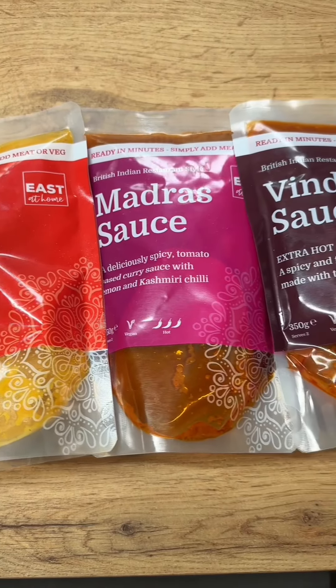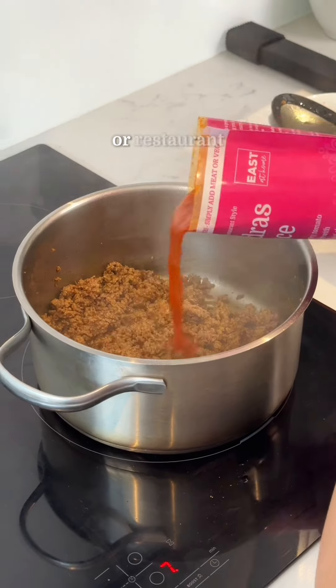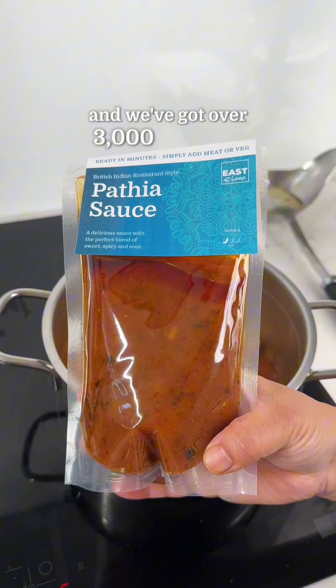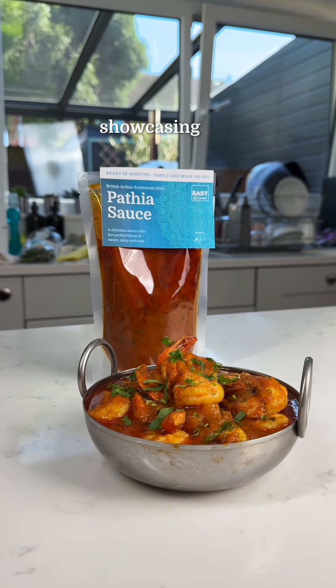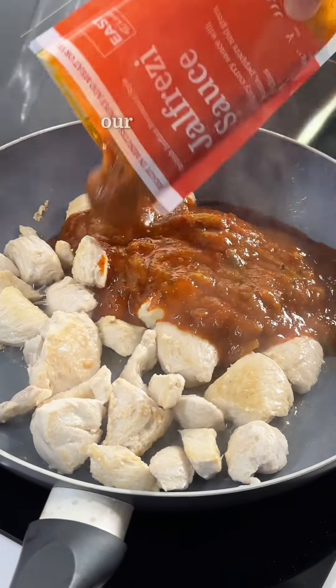Number two: they actually replicate the taste of an Indian takeaway or restaurant, and we've got over 3,000 amazing reviews online showcasing this.